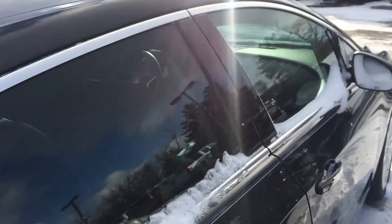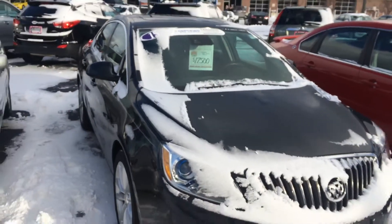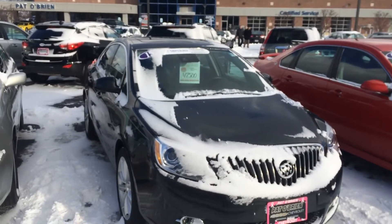Upfront price at $17,500. It's a one owner vehicle, Carfax clean. Give me a call Ronald, we'll take this baby for a spin and see how you like it. Talk to you soon bud.